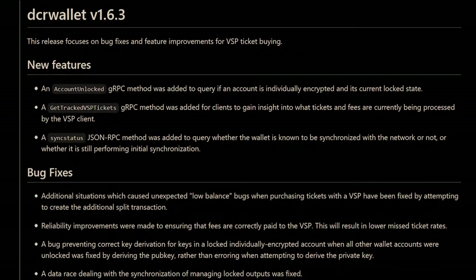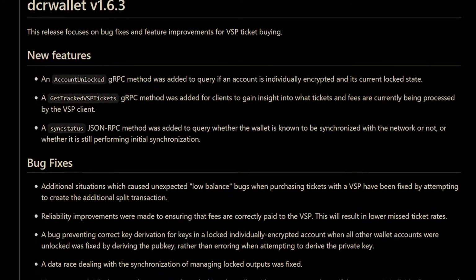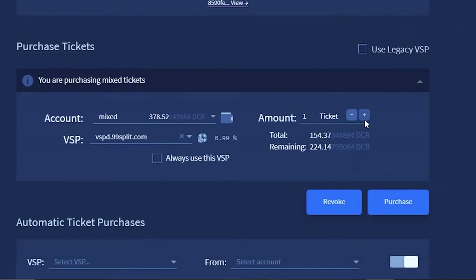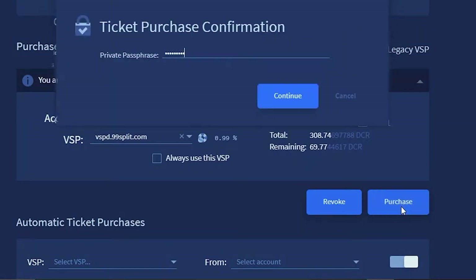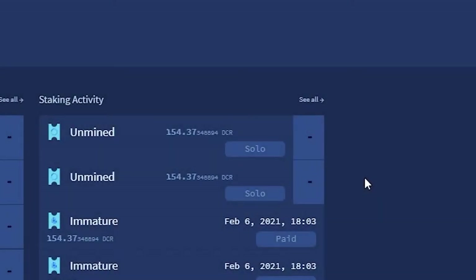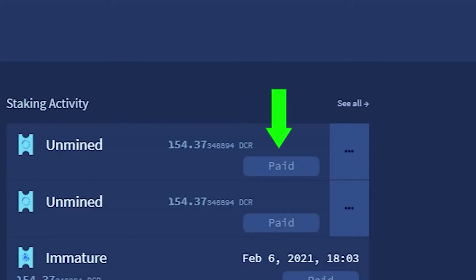Other improvements in 1.6.3 include fixing situations which cause unexpected low-balance bugs. When purchasing tickets with a VSP, reliability improvements were made to ensuring that fees are correctly paid to the VSP. This will result in lower miss-ticket rates. Fixes were also made to the automated ticket buyer, bugs with individual encrypted accounts, and a data race dealing with the synchronization of managing locked outputs.